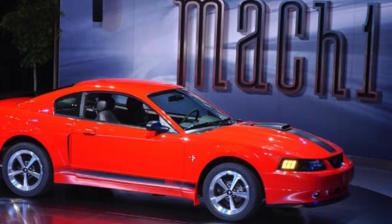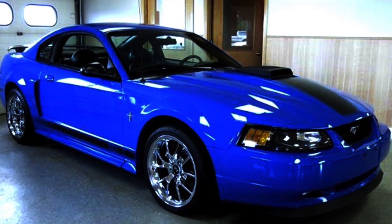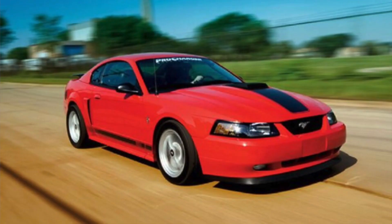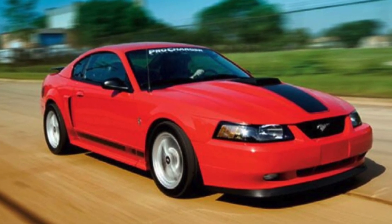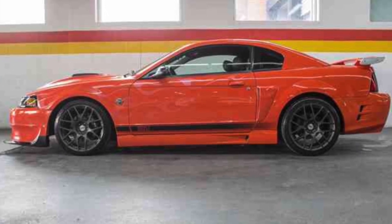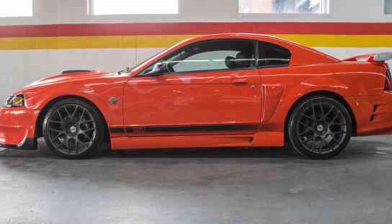From 2003 to 2004 they made the fourth generation of the Mach 1. It used the 4.6-liter 4-valve engine from the Cobra, which had many similarities even down to the same heads. Some differences: the Mach 1 was not supercharged like the Cobra was, and the intake camshafts on the Mach 1 were actually from the 5.4-liter Boss from Australia, which helped with mid-range torque.